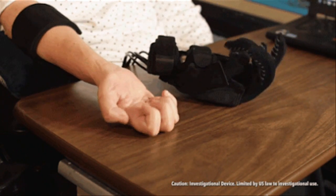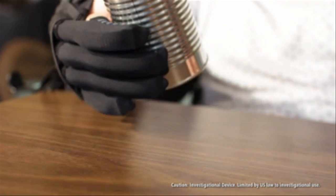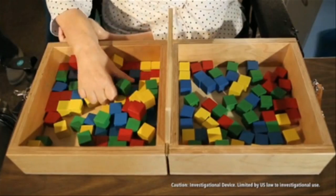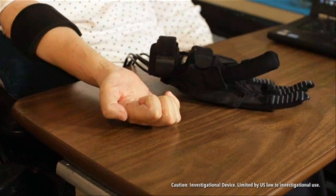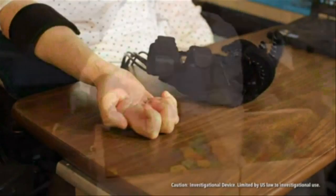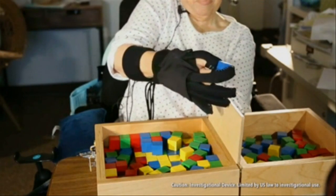Harvard engineers have developed a soft robotic glove that allows people with limited hand mobility to grasp and pick up objects. This device could help the estimated 6.8 million people in the United States who have hand mobility issues, whether from degenerative conditions, stroke, or old age.